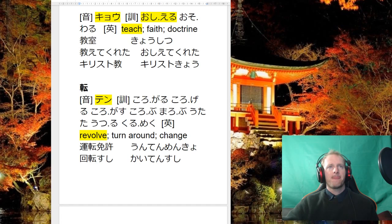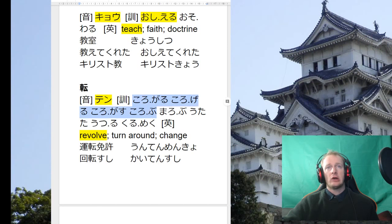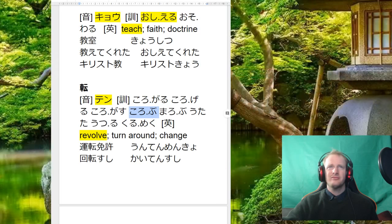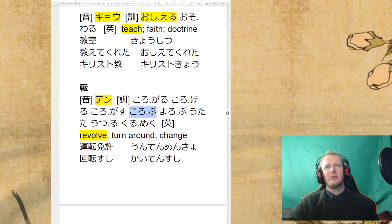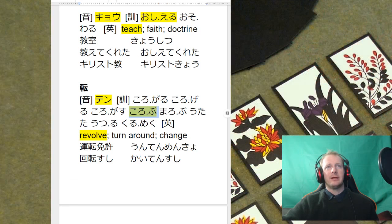Our last kanji — it's a short video today. We really just have to know this for the word unten, so know it as ten 転. There are lots of different verbs for this but you don't need to know them for year 12. Maybe korobu — to fall over — might come up occasionally, but unten is the main reading we want.